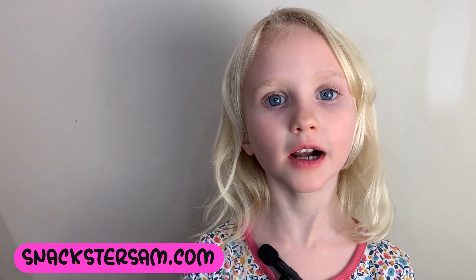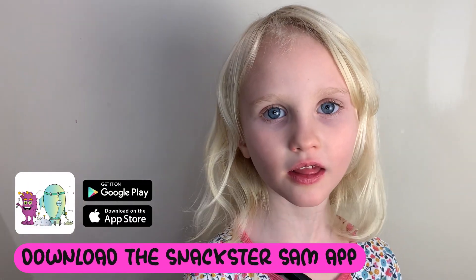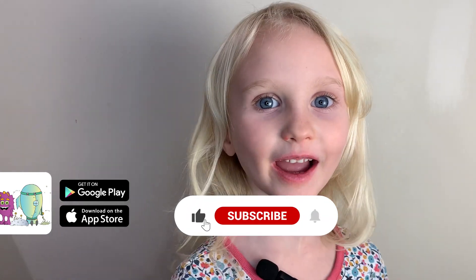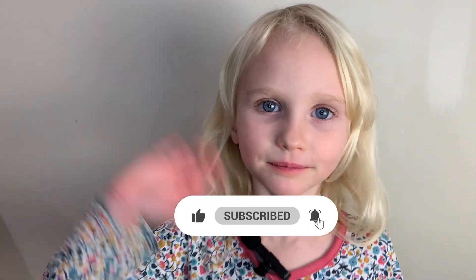For more fun facts, check out the SnacksToSam app. It's free and fun. Like and subscribe. See you next time. Bye!